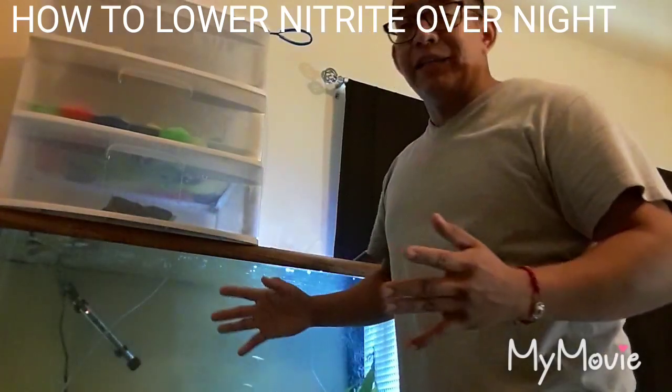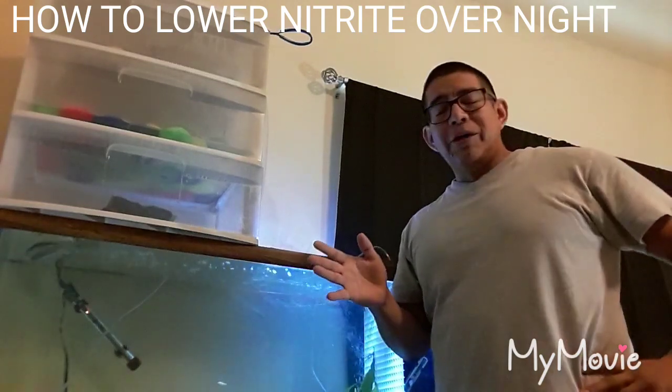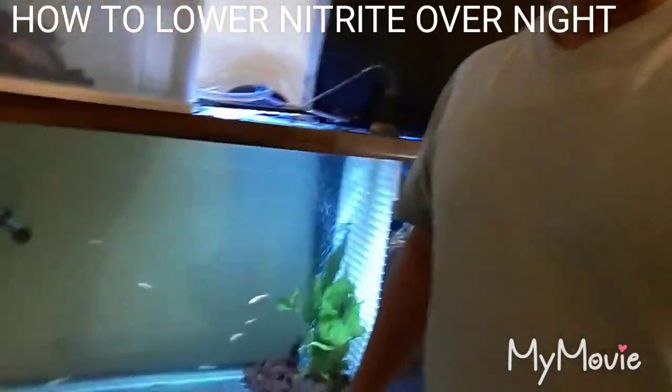Putting that filter media in lowered my levels overnight. That's what worked for me, man. I was really worried about it but I can already see the levels going down, so it's good.